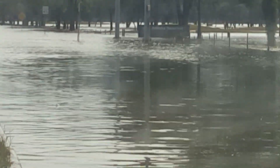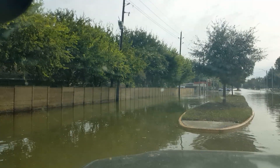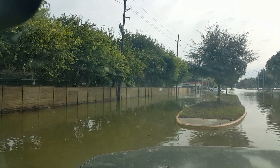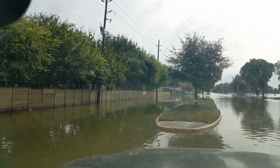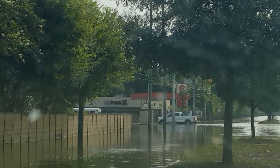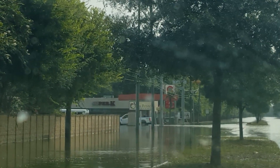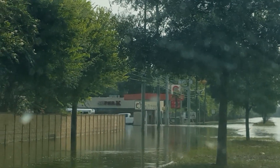Addicks Reservoir — I'm actually able to see the sign. This is at Hickory Downs, I believe, is the name of the road. So Eldridge, there's the entrance to the park right up here. And past that — oh my goodness, that guy is going to go down that road. Look at it where it's at on his tires. Yeah, he can make it through there, at least to there.